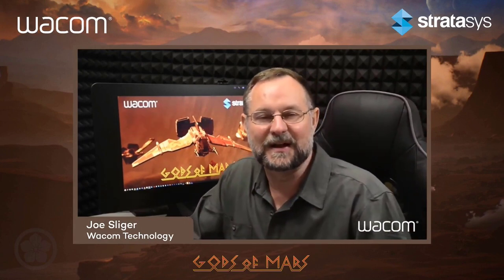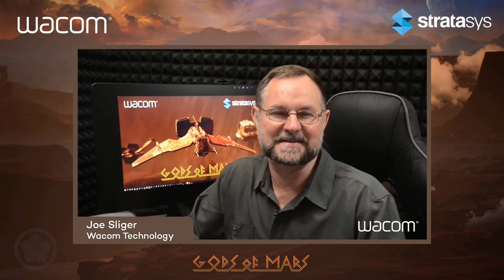Today I've got Colton Melhoff from Stratasys and myself, Joe Sliger from Wacom, as well as two amazing artists joining us today. Peter Hiaguchi — a film director, visual effects supervisor, founder and CEO of Ronin Films, specializing in virtual production and currently in production on Gods of Mars. Gods of Mars has been awarded two Epic Mega Grants and is being produced by Ronin Film partnering with FonCo.